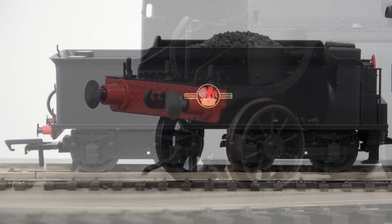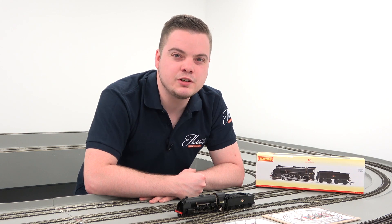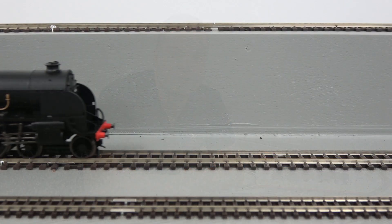This is one of the few models we sell with a bogie-fitted tender, so if you're after something a little more unusual on your Southern Region layout, the S15 is for you.